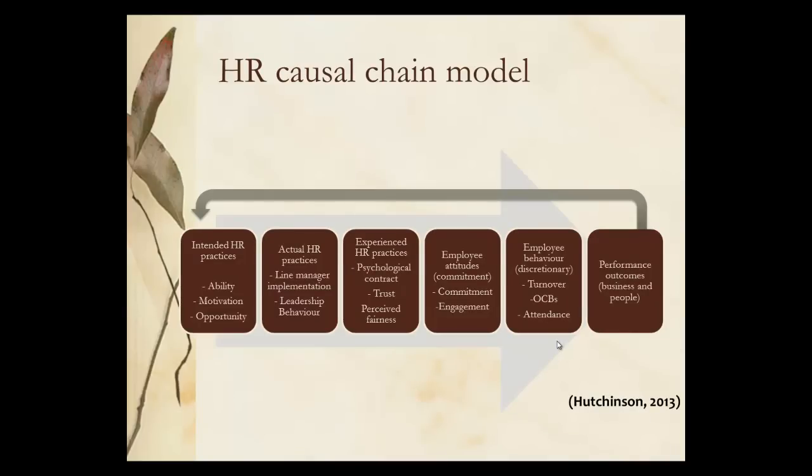The HR causal chain model starts with performance outcomes. It really begins with what is it we want people to do, and then it goes backwards through the chain to the intended HR practices. You've got employee HR driving this forward to the performance through the practices and the experienced HR practices in line with the psychological contract, building trust as a culture and a perception of fairness. Then you've got employee attitudes and employee behaviour creating this, underpinned by HR — Hutchinson 2013.